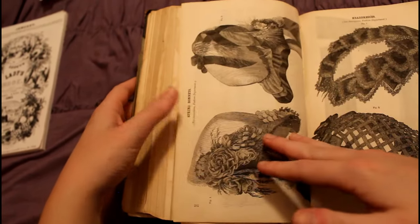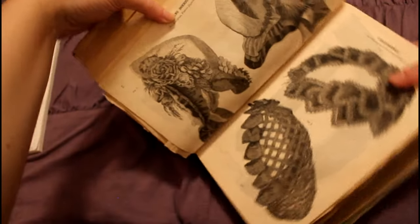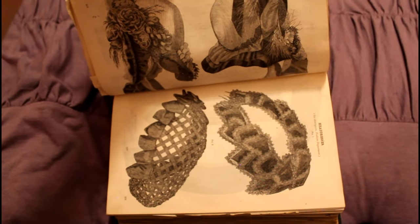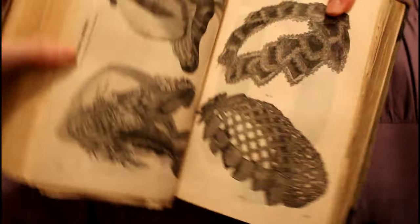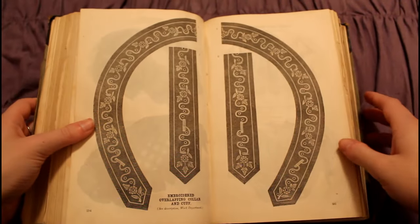Again, another song, and some more headwear. We have a snud — this crisscrossy thing made out of ribbon — and then some bonnets. The bonnets have a lower brim — I would say they're kind of spoon bonnets but much lower brim, appropriate for spring.